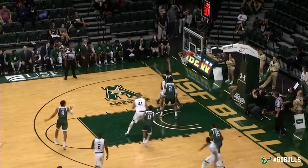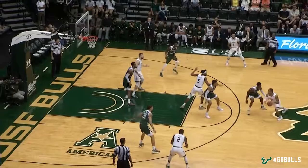Backside rebound by Tulio Da Silva. Drop step, leaves it inside for Jiggetts. Foul, and a layup is good.